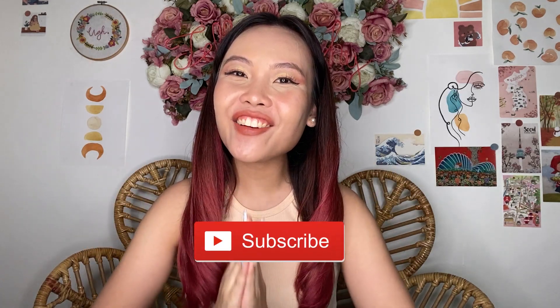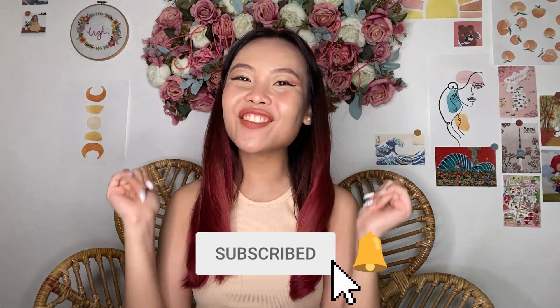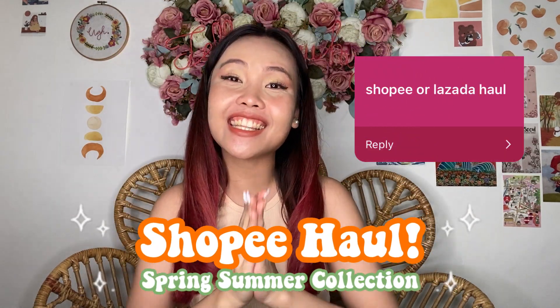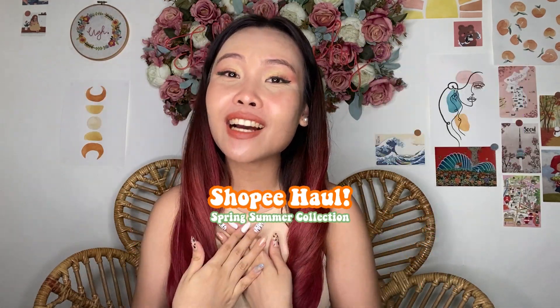Hi guys, I'm Tal Concepcion and welcome back to my channel. For this video, I'm so excited because we have another Shopee Haul. It's been a while since my last clothing Shopee Haul, so this one is going to be a banger.